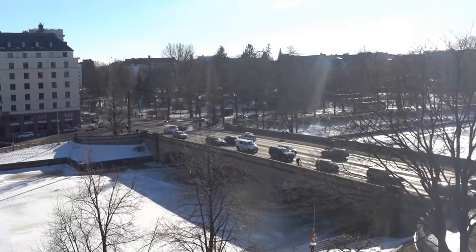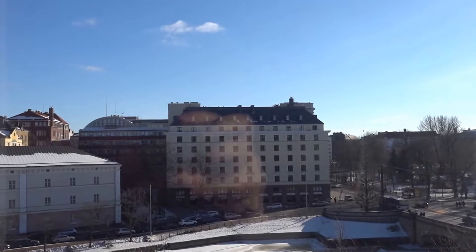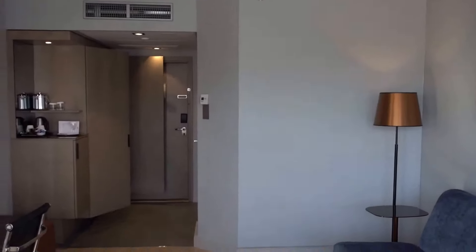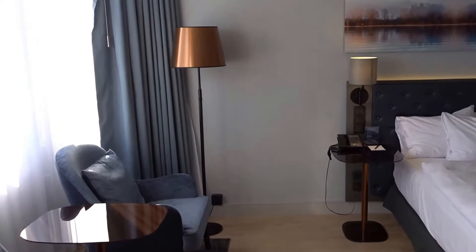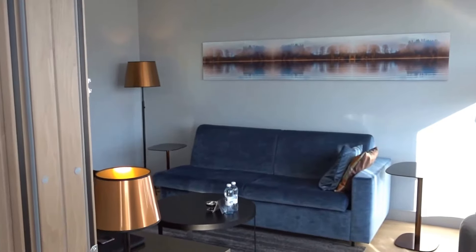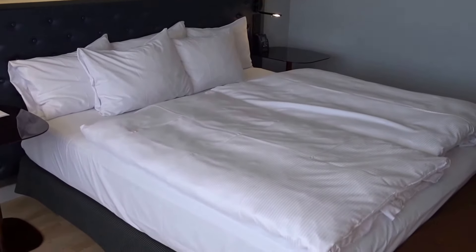Downtown Helsinki is on the other side of the bridge. This side used to be where workers lived in Kallio, and this area is actually Hakaniemi. The Hilton Helsinki used to be the Intercontinental Hotel a long time ago. So this was business suite 604/606 — two rooms with a connecting door, one turned into a living room. It's comfortable looking, but I don't like those twin beds.